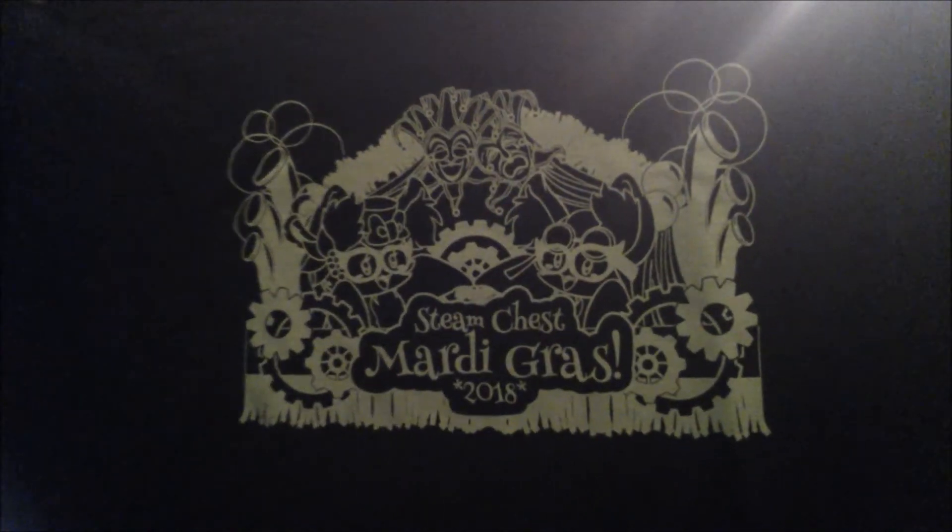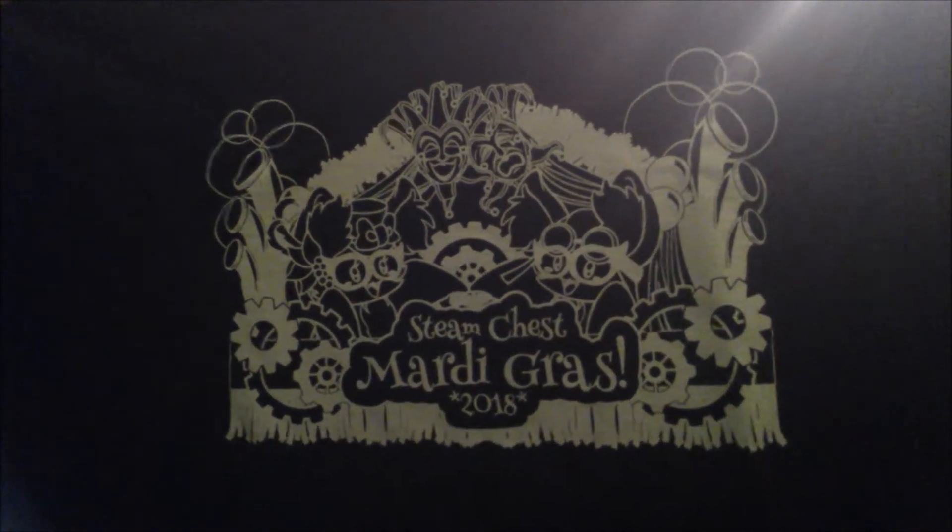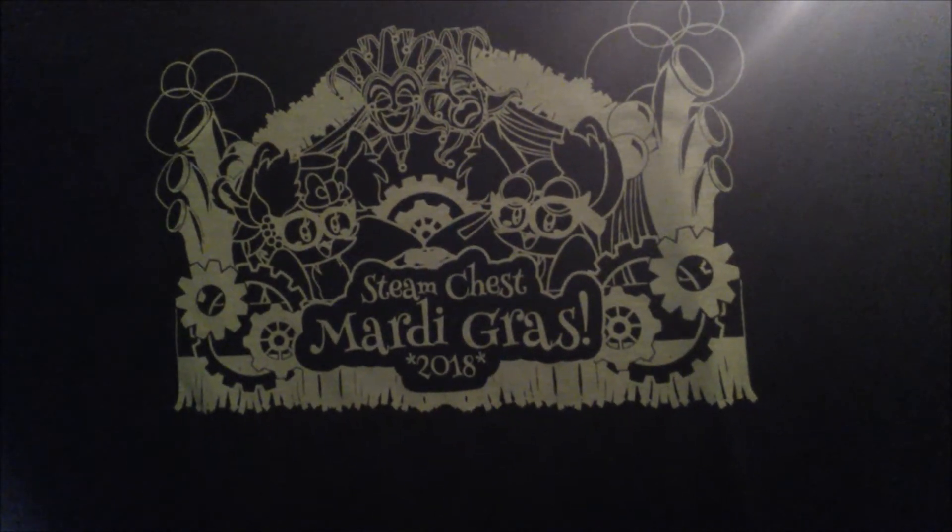Of course, it wouldn't be Steam Chest without the shirt. So let's see what this thing says first. Steam Chest Mardi Gras — oh cool. Okay, Mardi Gras on there. So this looks really nice. Got some really good stuff this time. Not as much as last time, but that's to be expected since it's the second month. January obviously being the first month, they had to put a lot of stuff in there to start the year off. So this was a pretty good haul for Steam Chest this month.